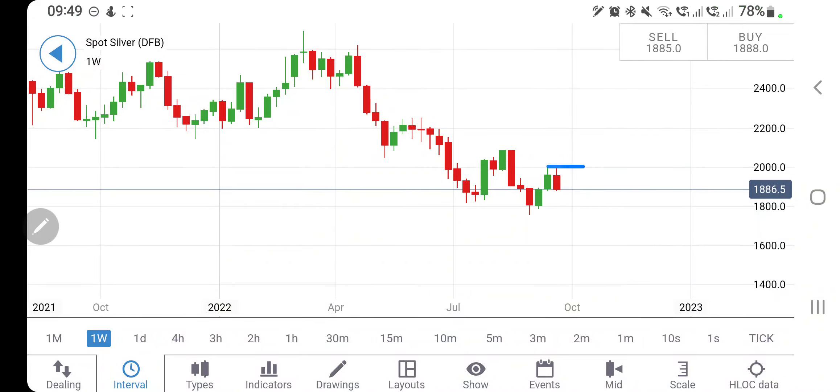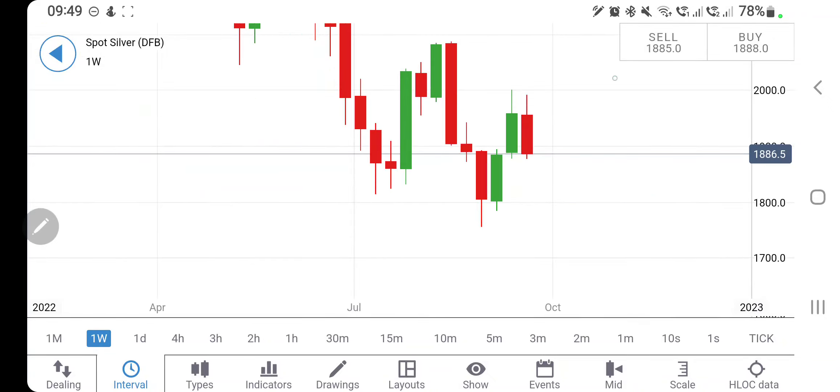Last week we talked about that bullishness in silver can only be seen if it trades above $20 levels. Precisely it traded below $20 levels and in fact achieved a double bottom. You can clearly see it achieved a bottom at around $18.80 levels. Now what can be expected next week and which position you should take in order to profit — we will see with the help of charts and indicators.